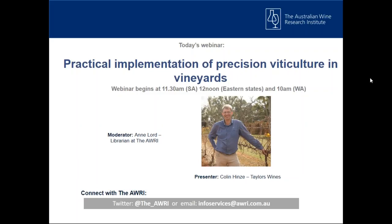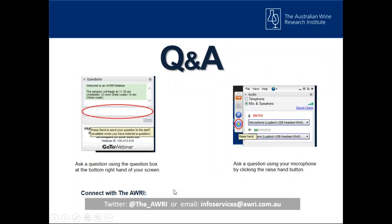It is important to remember that webinars are interactive and there are a number of ways to get involved. To ask a question, please type into the question section of your control panel in the bottom right-hand corner of your screen. For those with access to a microphone, there is also the option of speaking directly with our presenter by clicking the raise hand button, located in the top left section of your control panel. Please feel free to send through questions at any time, as well as during the Q&A session.